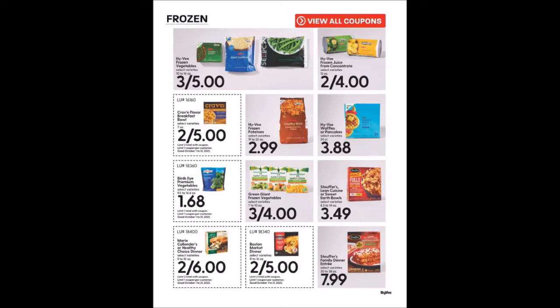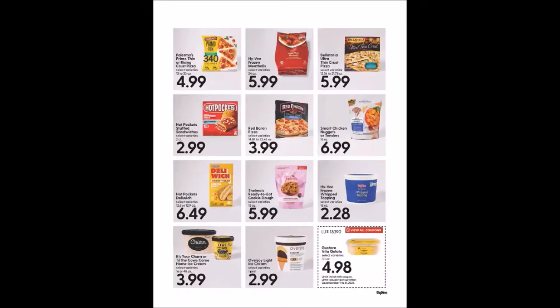We have Marie Callender's or Healthy Choice Dinners, 9 to 15 ounces, two for $6, limit two. Boston Market Dinner, 11 to 16 ounces, two for $5, limit two. If I'm going too quickly, go ahead and pause the video for a price or an item. If I miss anything, let me know in the comments below — there's a lot of pages in this.